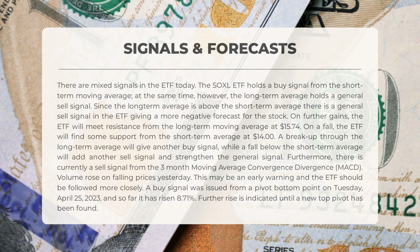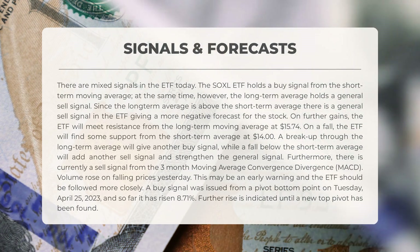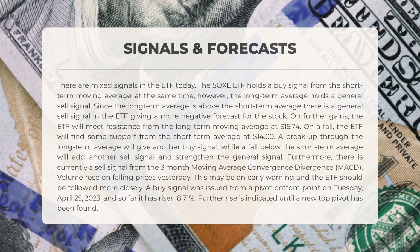A breakup through the long-term average will give another buy signal, while a fall below the short-term average will add another sell signal and strengthen the general signal. There is currently a sell signal from the three-month MACD. Volume rose on falling prices yesterday — this may be an early warning and the ETF should be followed more closely. A buy signal was issued from a pivot bottom point on Tuesday, April 25th, 2023, and so far it has risen 8.71%; further rise is indicated until a new top pivot has been found.